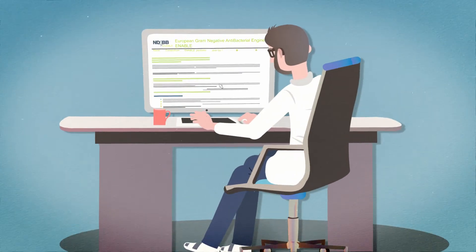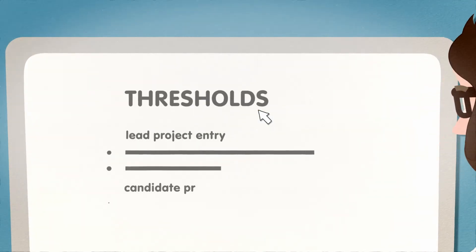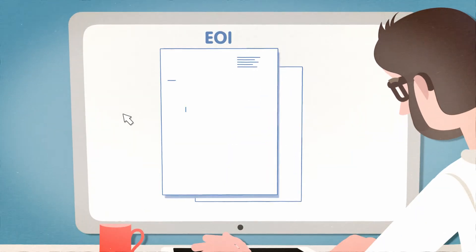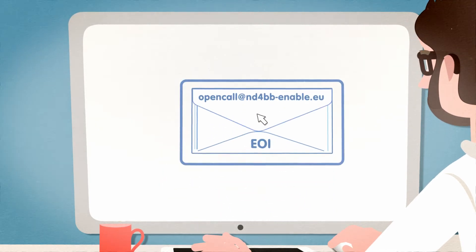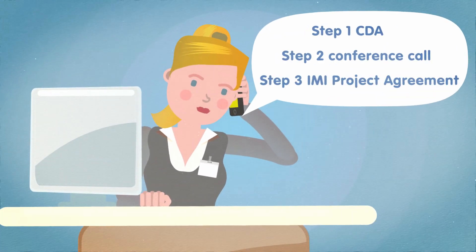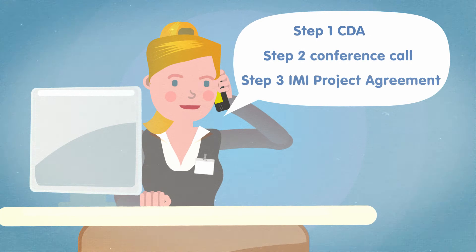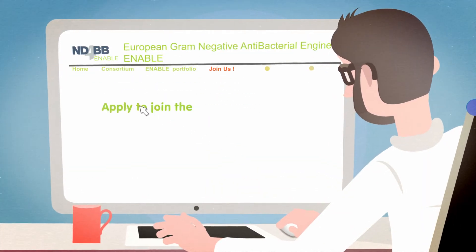Your compound is your compound, and it stays your compound. So what do you need to do? Not much. Check out our entry thresholds, come up with a three-page expression of interest and submit it. You will then be contacted by the Enable team with feedback and the next steps for the program. Check out our website for all the details on the entry process.